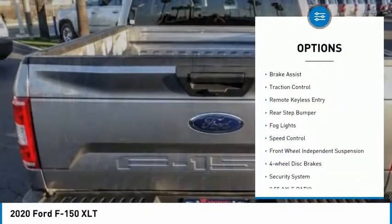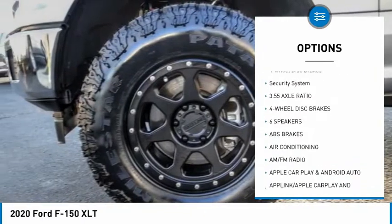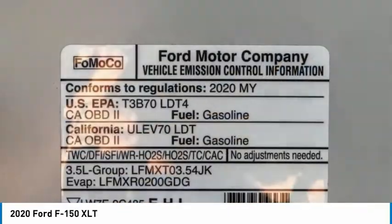Electronic stability control. Brake assist. Traction control. Remote keyless entry. Rear step bumper. Vogue lights. Speed control. Front wheel independent suspension. Four wheel disc brakes. Security system.